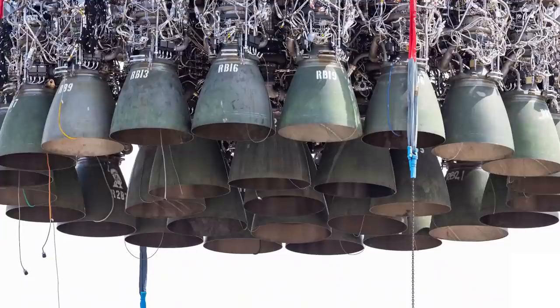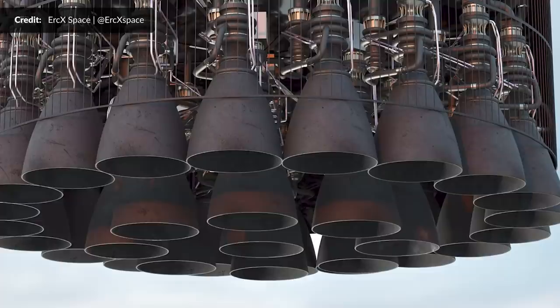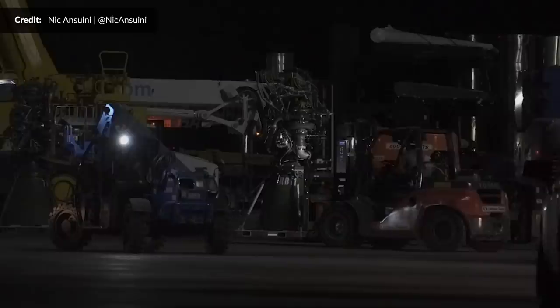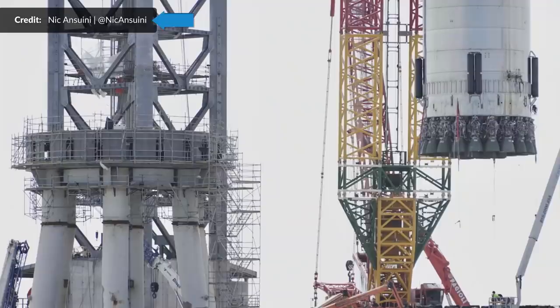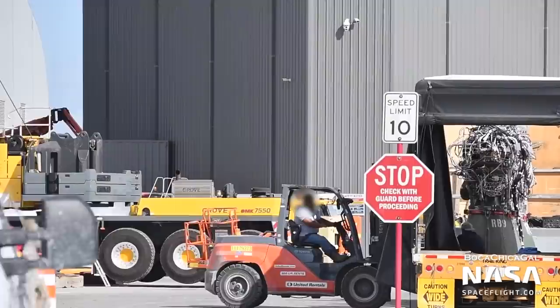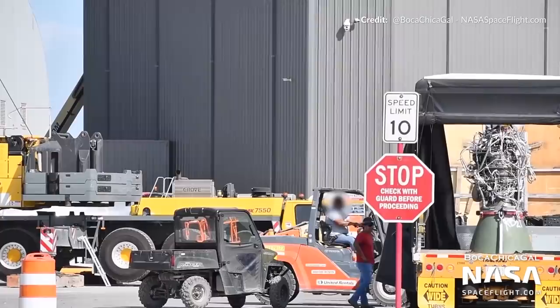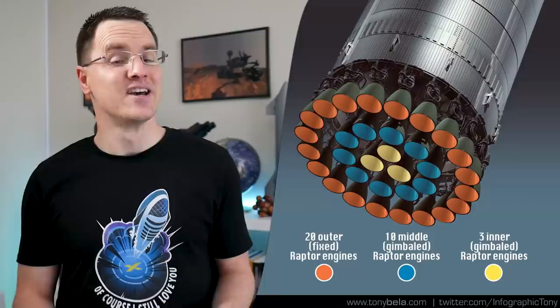29 engines means there are still another 20 to address — those are the Raptor Boost variant. These engines are fixed in place, meaning no gimbaling at all, but they produce the majority of the thrust on the ascent. The 20 of those engines were the bulk of what was seen that late night. Nick captured nearly every engine that went into Booster 4, so be sure to give him a follow on Twitter. On average it looks to be taking only 30 minutes to mount each engine, which is astonishing considering 29 engines isn't even the final goal for SpaceX.